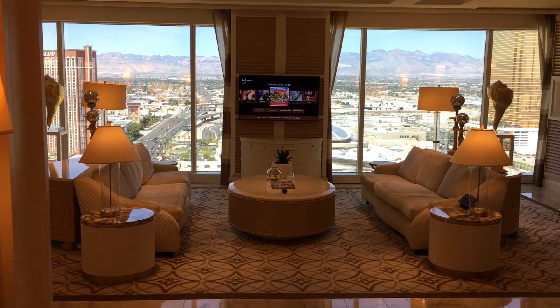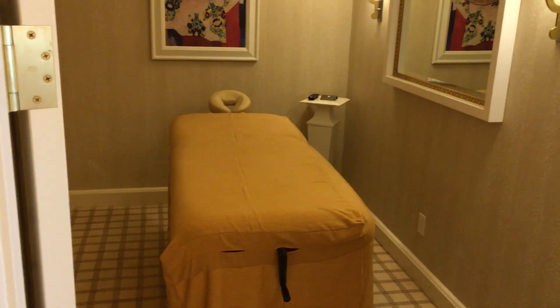Massage room. Here's the living room. The entryway. There's a massage room.